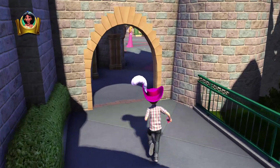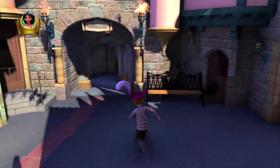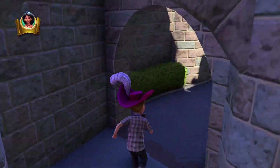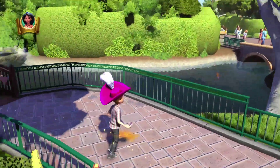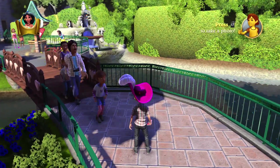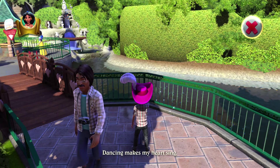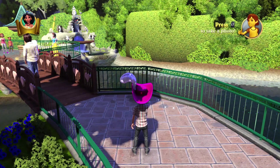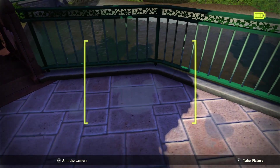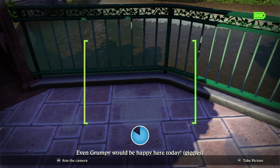Now we're going to head back over toward Snow White. This one is going to be on the ground — it should be some water — right after we cross the bridge, off to the left. This one sometimes takes a picture of Snow White instead, so we want to make sure we're close to it and aiming the right way. Don't aim towards Snow White. It's giving me an X — come on. There we go, got the puddle.